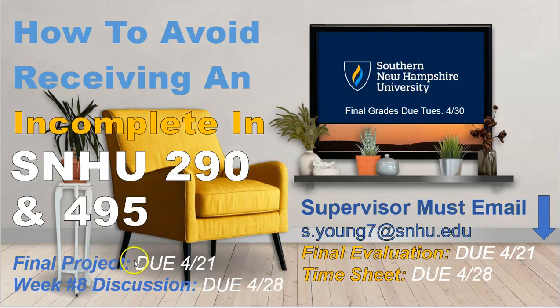So, as you see here, for this week — week number seven — we have the final project that is due on Sunday the 21st. Be sure that you are following the guidelines and expectations for the final reflection, whether you're doing a paper or a PowerPoint. Be sure that you are addressing all of those critical elements, as they call them, in the guidelines for the final project. And then we also have the final evaluation that is due this Sunday, April 21st.